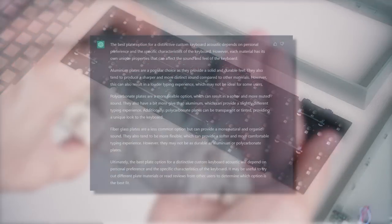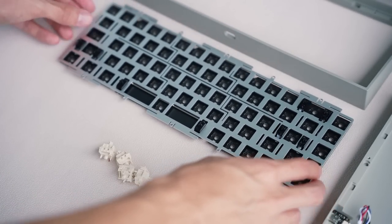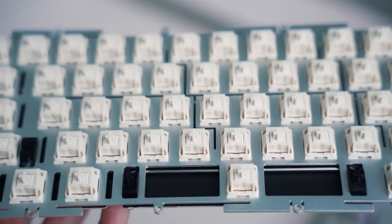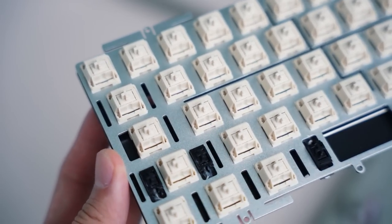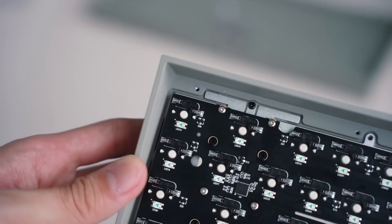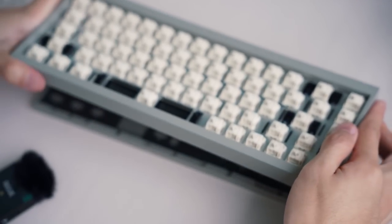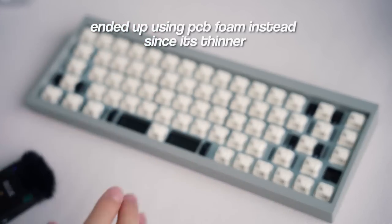So these are all the parts ChatGPT recommended. But how should I build it — or how will ChatGPT build it? For the best plate option for a distinctive sound profile, it recommended aluminum, stating it gives a stiffer typing experience compared to polycarbonate and fiberglass. For mounting style, it recommended top mount for the most distinctive sound profile. For foam configuration, it suggested using a minimal amount or thinner foam — it didn't say no foam — so I'm just going to throw in the plate foam and call it a day.